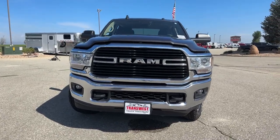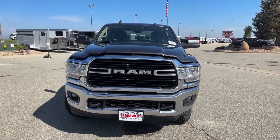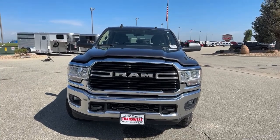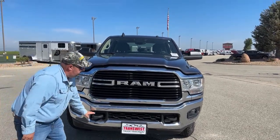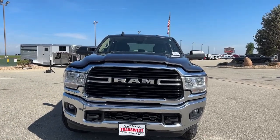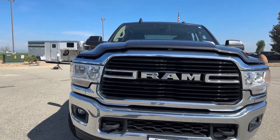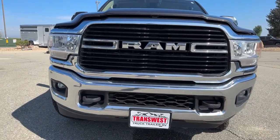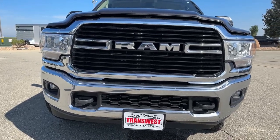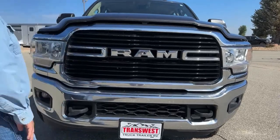As we look at it directly from the front, starting at the ground and working our way up, we see tow hooks located here and here. It comes with fog lights as well. As we come on up, we see the Ram badge located right in the middle.